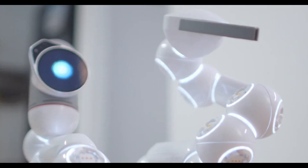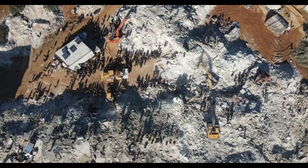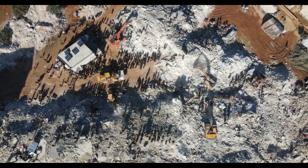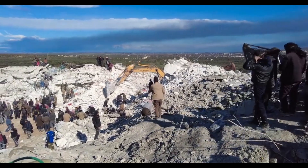Looking ahead, the potential applications for Atlas are vast. Beyond industrial settings, Atlas could be utilized in disaster response, assisting in search and rescue missions where human access is limited. Its ability to navigate through debris and perform complex tasks could prove invaluable in emergency situations. Additionally, in healthcare, Atlas could support patient care by handling logistics or assisting with mobility, provided that safety and reliability are ensured.